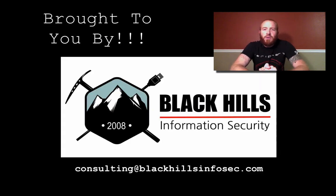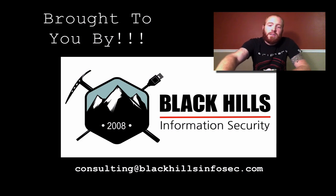Hack Naked TV is brought to you by Black Hills Information Security. If you're in need of a penetration test, vulnerability assessment, or any other type of security assessment, contact Black Hills InfoSec by sending an email to consulting@blackhillsinfosec.com.